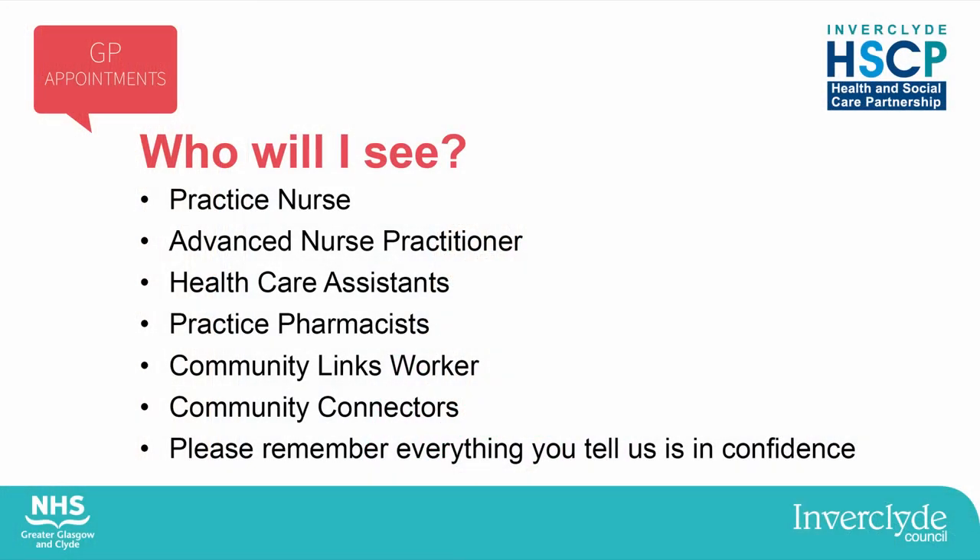You might ask for a doctor when you call your practice, but we have a wide team of professionals that are experts and can help you, including practice nurses, advanced nurse practitioners, healthcare assistants, pharmacists, community links workers and community connectors. Our practice staff are trained to ask you some general questions. This is to direct you to the healthcare professional that's best suited to your needs and to help you choose the right service.